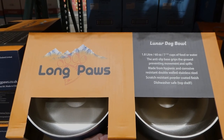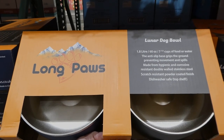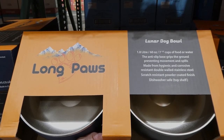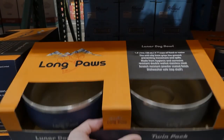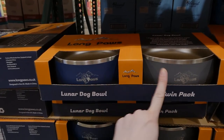The Lunar dog bowl holds 1.8 liters, 60 ounces, or seven and a half cups of food or water. It has an anti-slip base that grips the ground preventing movement and spills, and is made from hygienic, corrosive-resistant double-walled stainless steel with a scratch-resistant powder coating finish. It's also dishwasher safe on the top shelf. It only comes in one color combination — navy blue and gray.